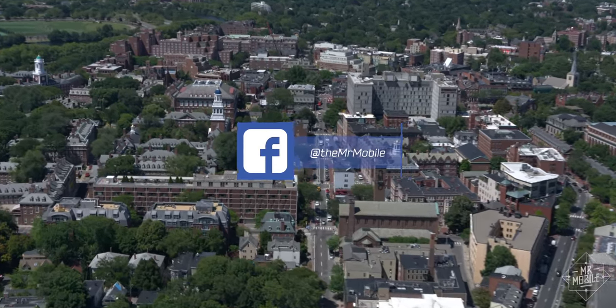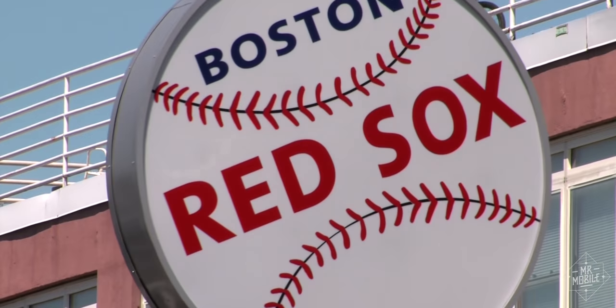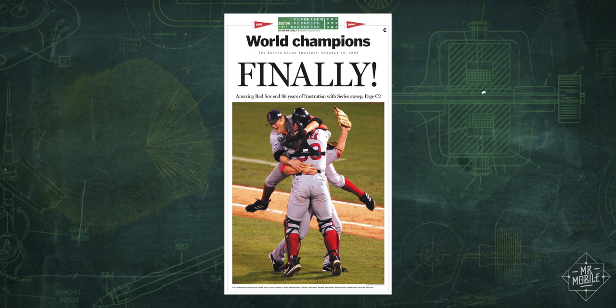The year is 2004. Facebook is launched at Harvard University. Across town, the Boston Red Sox win the World Series for the first time since 1918.